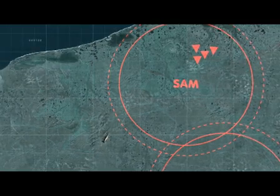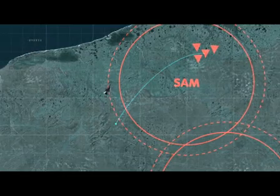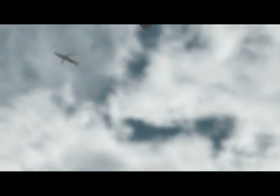To minimize and eliminate aircraft attrition, Spice 250, with a standoff range of 100 km, is released outside of the enemy's surface-to-air defended area.